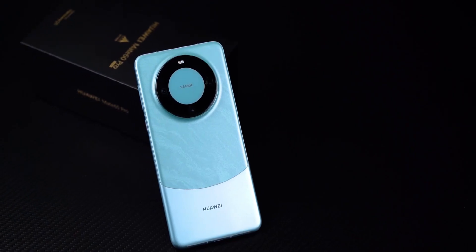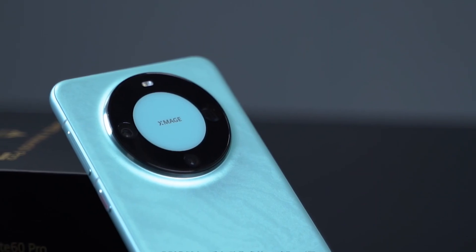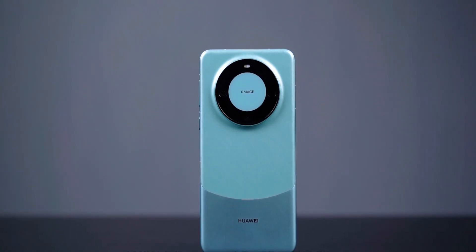In other aspects, due to time and system version constraints, we won't do in-depth testing for now. Overall, everything you wanted has come back. We will follow up with other in-depth tests. If you have anything you want to see, let me know in the comments. Is this new Mate 60 Pro the way you expected it to be?